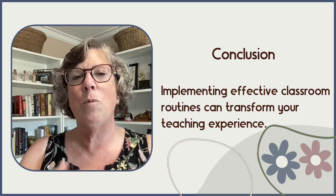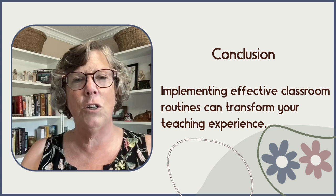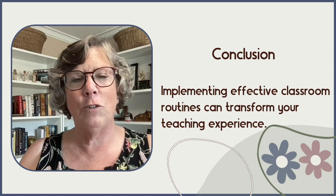I hope this helped you understand more about classroom routines, the difference between routines and procedures, and the importance of them both in the classroom.